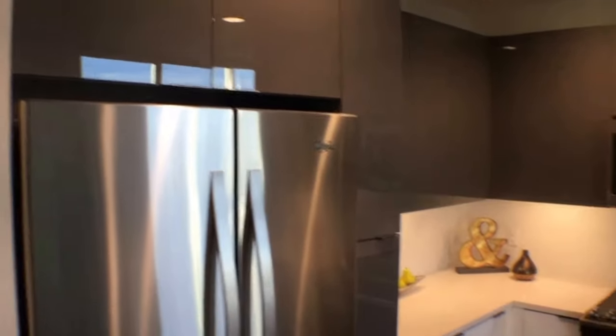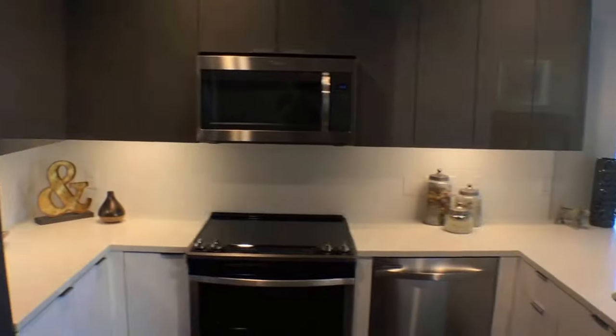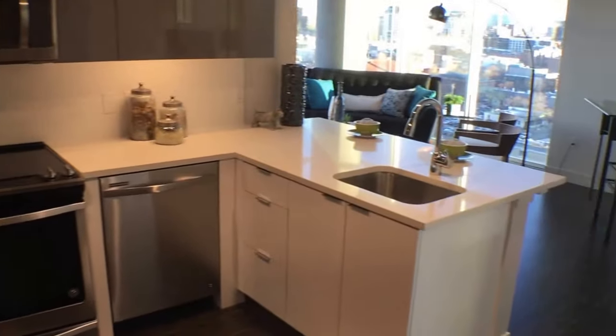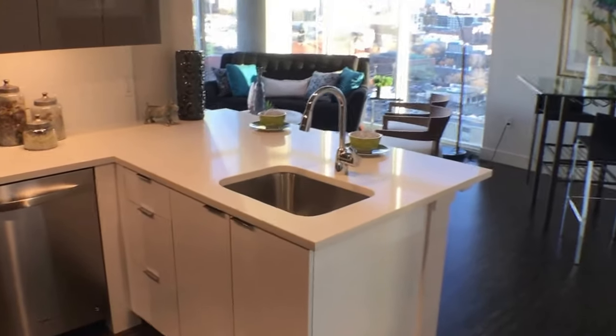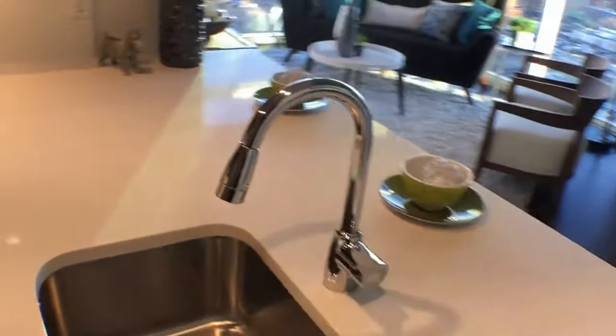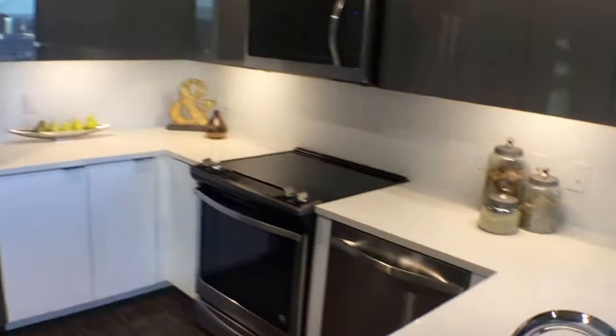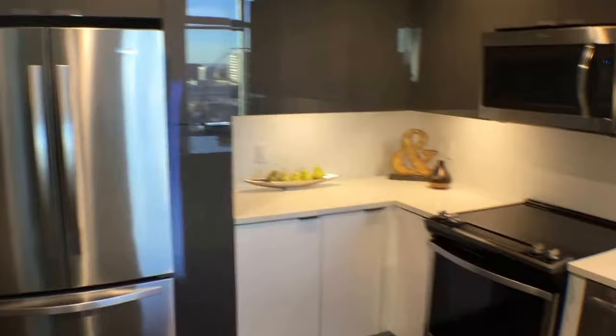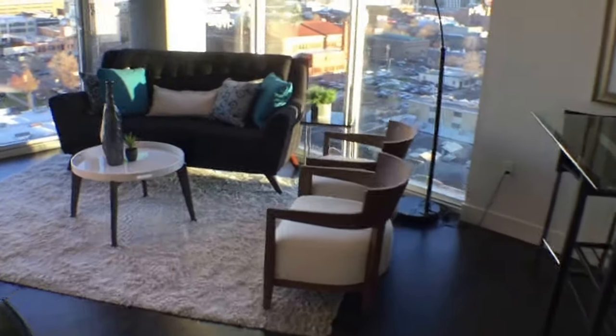These apartments all have different floor plans and different locations. This one in particular — this two-bedroom, two-bath — has a great location, which I'll show you in a minute. Here's the kitchen again. These are all modern, brand-new apartments, so everything is new. And here is the living room.